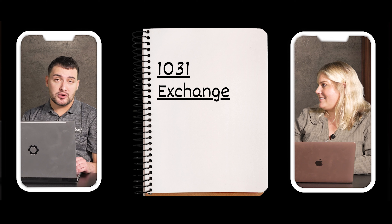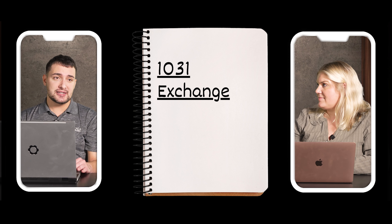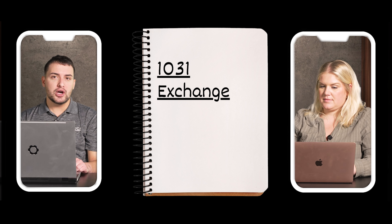From a high level, a 1031 exchange is deferring the capital gain you would normally pay today in order to use that cash and reinvest it into another property. A lot of real estate investors and rental property owners do a 1031 exchange so they don't have to pay a huge tax bill. You can use that money — which would have gone toward taxes — as basically an interest-free loan to buy the next property in your portfolio. Just keep it rolling.